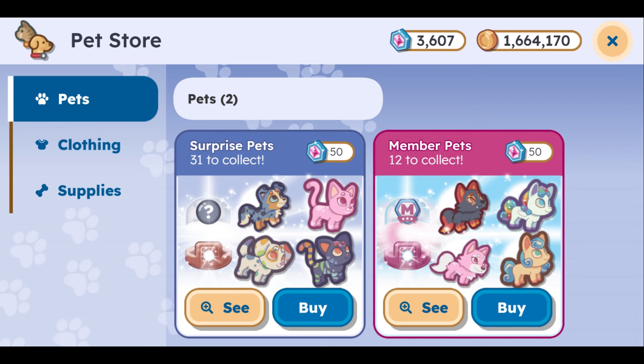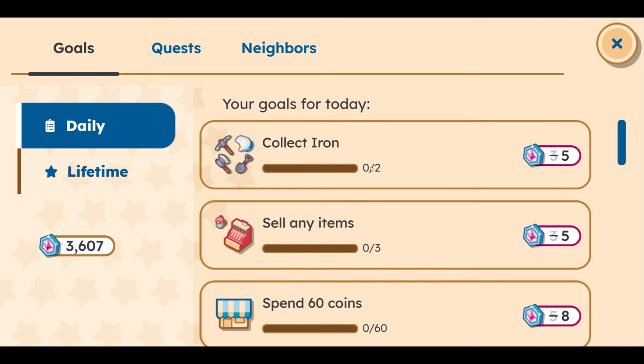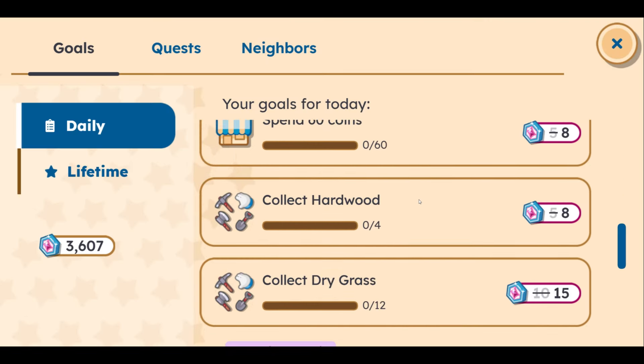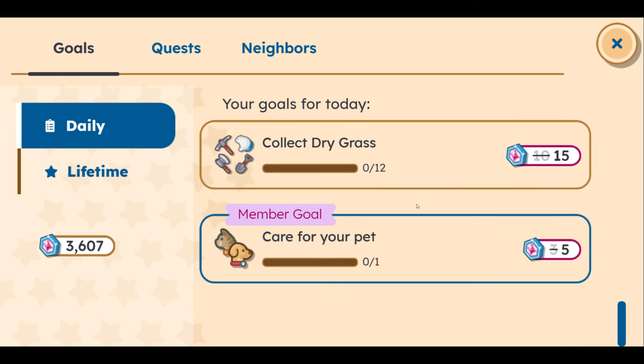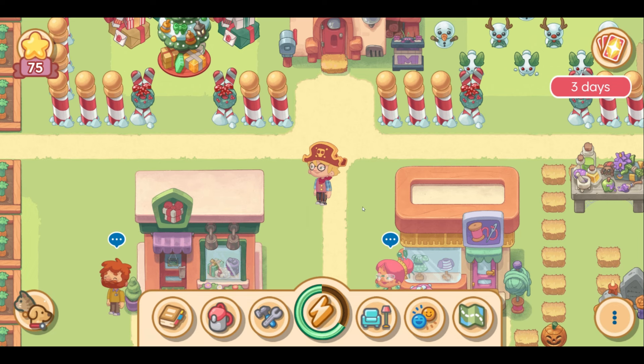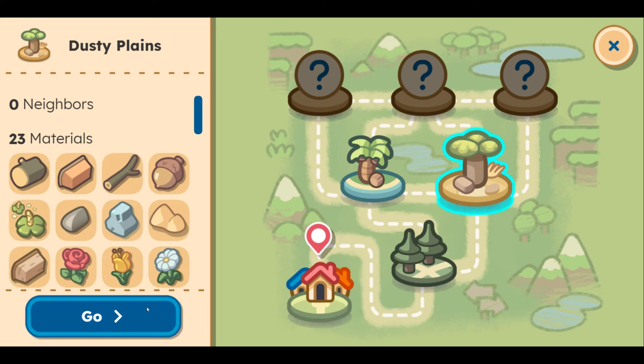Let me know what you think about these daily rewards. I love that there are daily sign-ins to match our daily quests, which are: collect iron, sell any items, spend 60 coins, collect hardwood, collect dry grass, and care for your pet. Dry grass 12 — no way that I have 12 in my area. I kind of want to go and do that one because there is no way — I haven't even seen one dry grass.